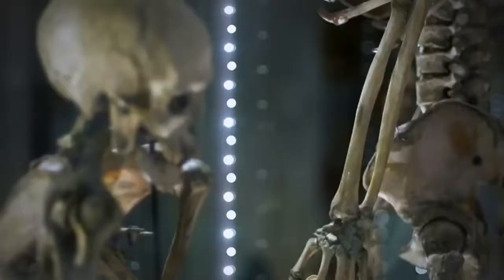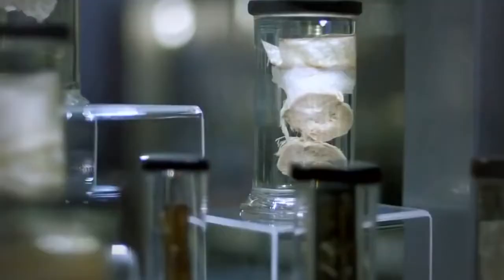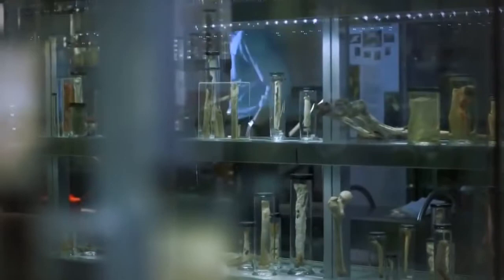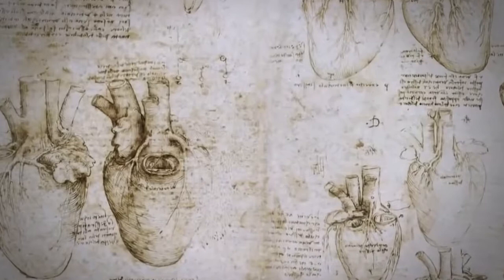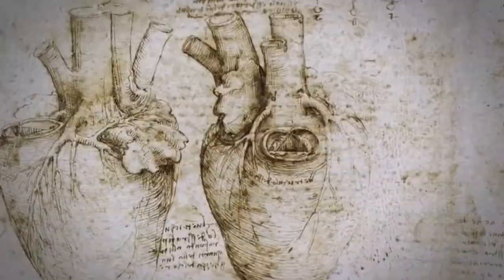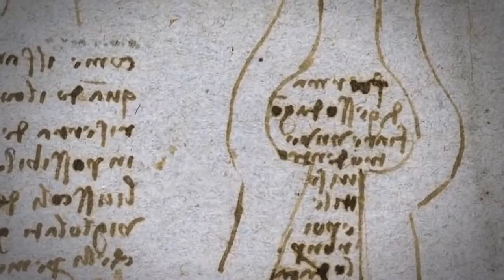Leonardo's combined skills as a dissector and draughtsman meant he would glean insights not observed again for hundreds of years. The full scope of his scientific accomplishments can be seen in the field of cardiac anatomy, which he carried out towards the end of his career. Intrigued by the way the aortic valve opens and closes to ensure blood flows in one direction, Leonardo set about constructing a model — filling an ox's heart with wax, recreating the structure in glass, and then pumping a mixture of grass seeds suspended in water through it. This allowed him to observe little vortices as the seeds swirled around in the widening at the base of the aorta, and as a result Leonardo correctly posited that these vortices helped to actually close the aortic valve. That would not be observed again for hundreds of years, until the 20th century.